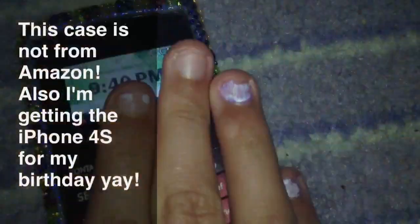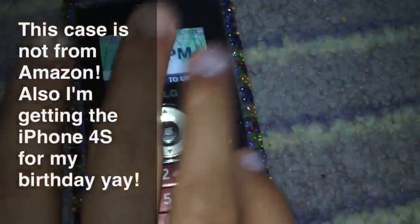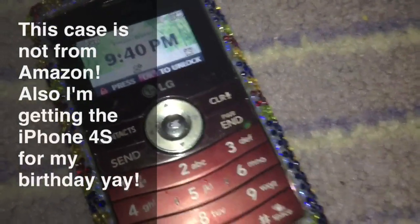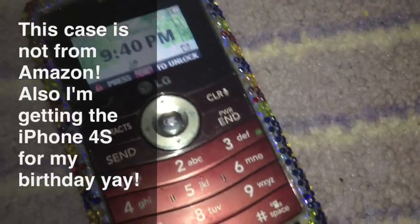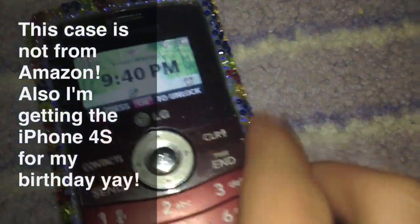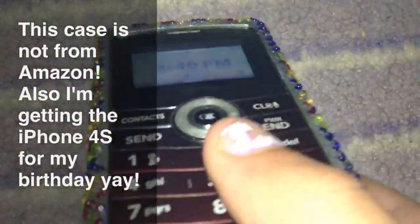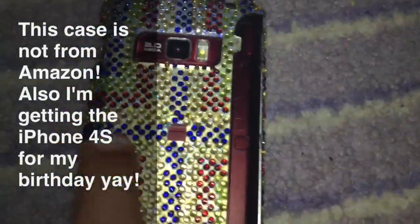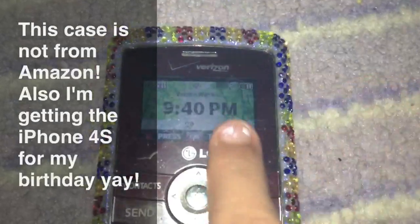It is 9:40 p.m., because I recorded me opening the panda case at like 3 or 4 o'clock, and I'm just now getting the time to film this clip. Anyway, the rhinestone case kind of looks like a cross to me on the back.